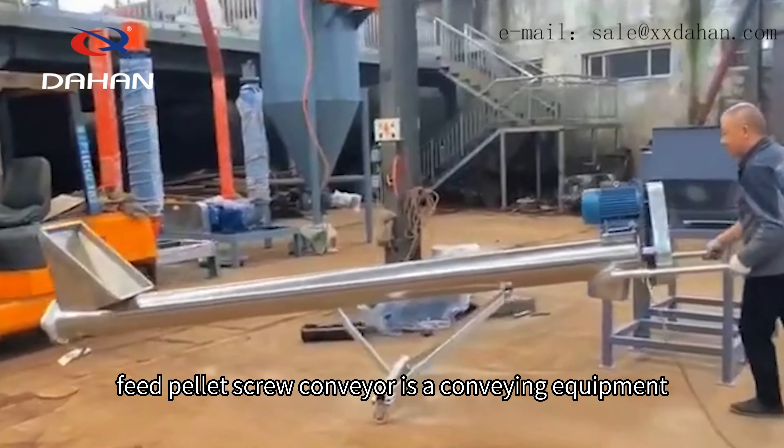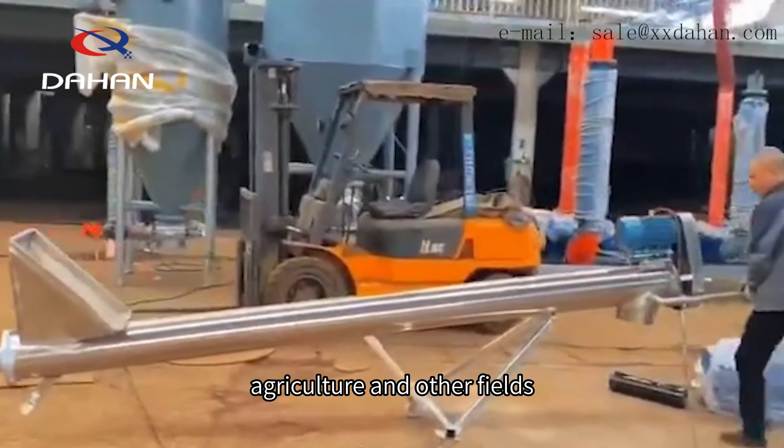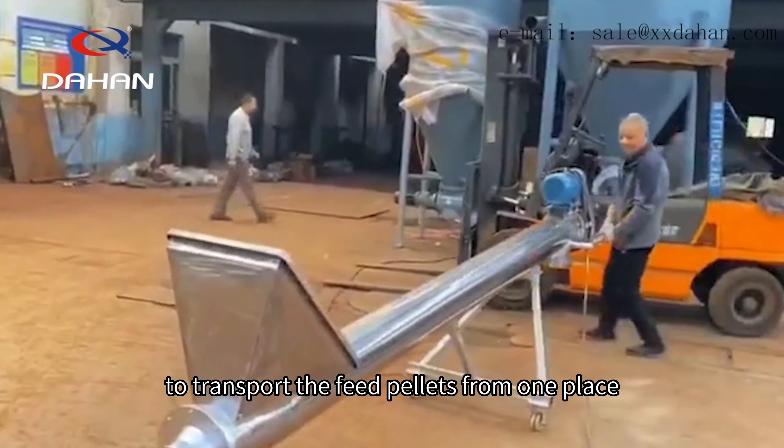Feed pellet screw conveyor is a conveying equipment widely used in feed processing, agriculture and other fields. It rotates through the screw to transport the feed pellets from one place to another.